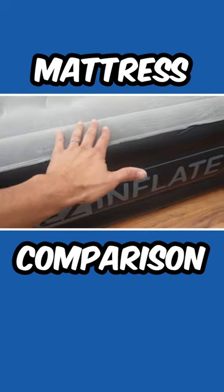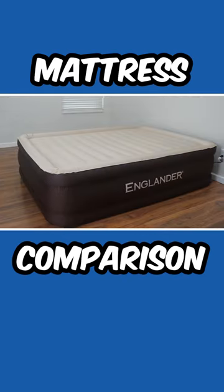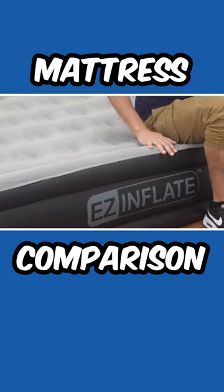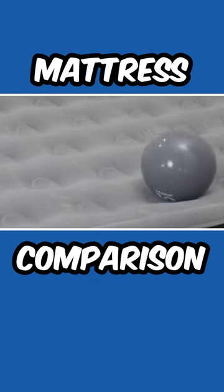Let's compare the Easy Inflate Double High Luxury Air Mattress and the Englander Air Mattress. The Easy Inflate Air Mattress inflates in under two minutes, stands at 16 inches tall, with a waterproof PVC flock top.